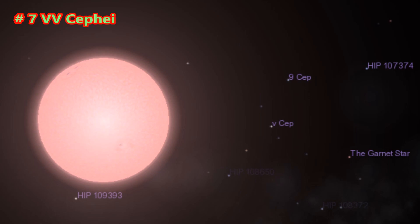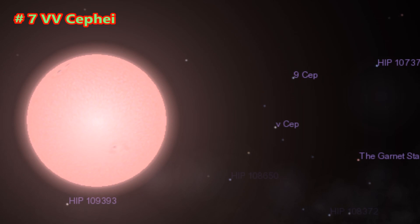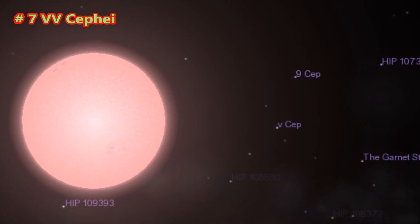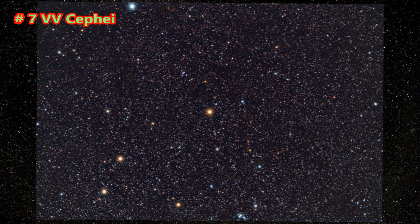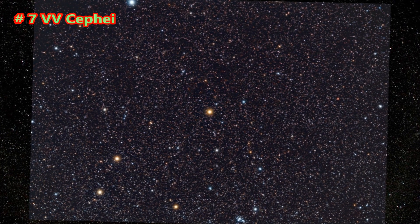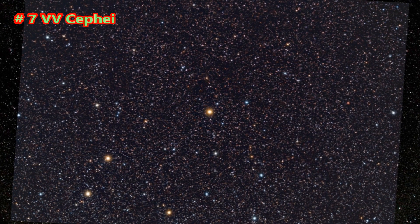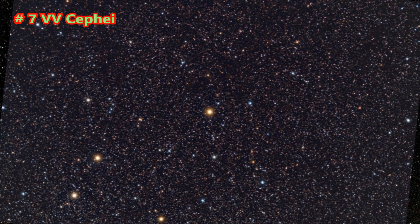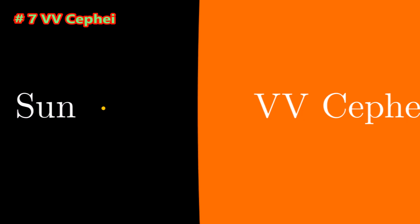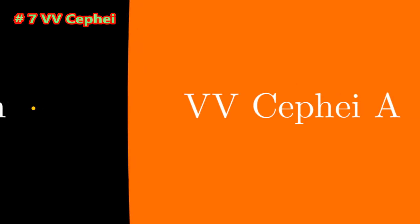VV Cephei, also known as HD 208816, is an eclipsing binary system located in the constellation Cepheus, approximately 5,000 light-years from Earth. The angular diameter of VV Cephei A can be estimated using photometric methods, allowing a direct calculation of the actual diameter, which is in good agreement with the 1,050 solar radii derived by other methods. Analysis of the orbit and eclipses places a firm upper limit on the possible size at 1,900 solar radii.